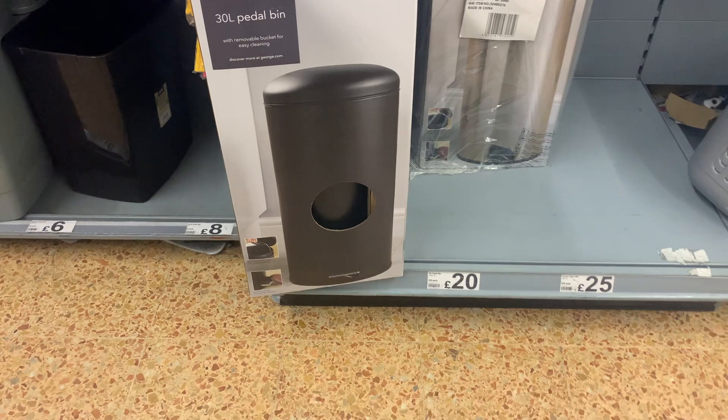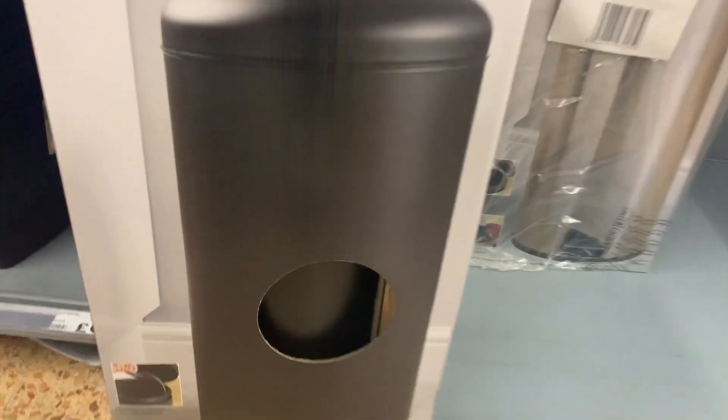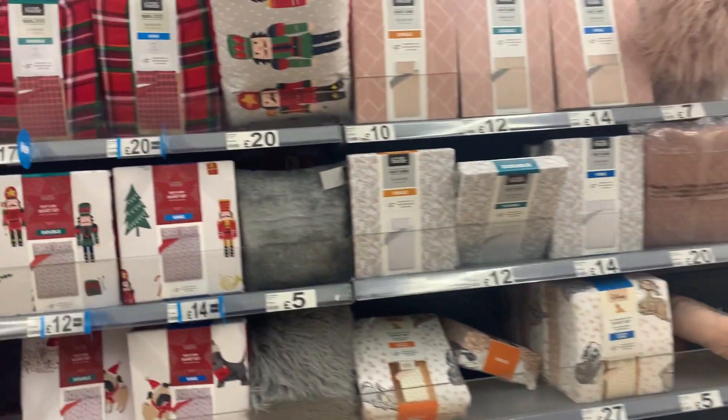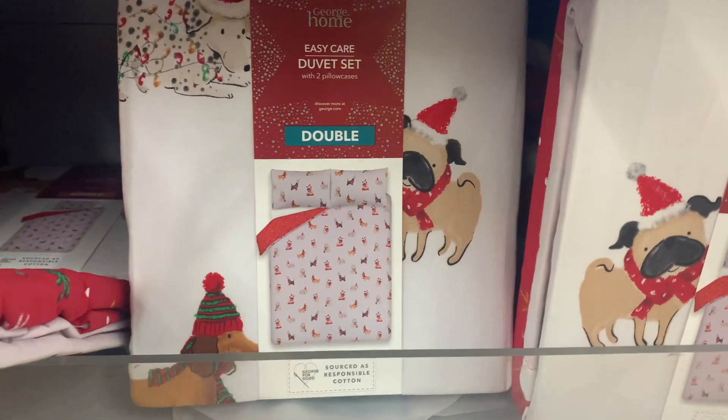A bit of a random one, but if you're on the lookout for a bin, this was a really affordable option that actually looked quite nice and sophisticated — a black metal style pedal bin. On to the bedding section, they had so much Christmas stuff. I'm a crazy dog lady and was obsessed with this Christmas dog print.